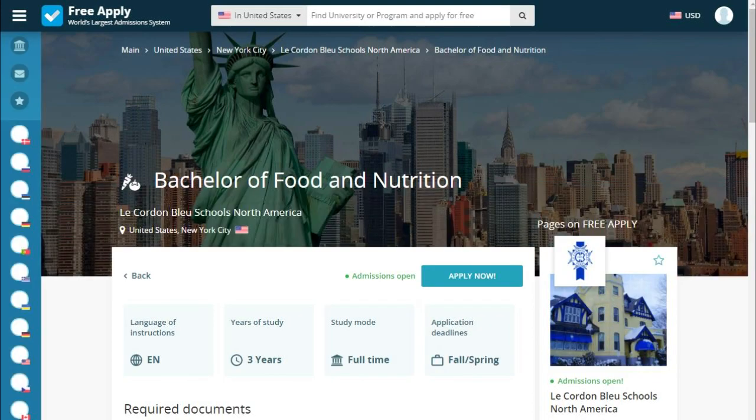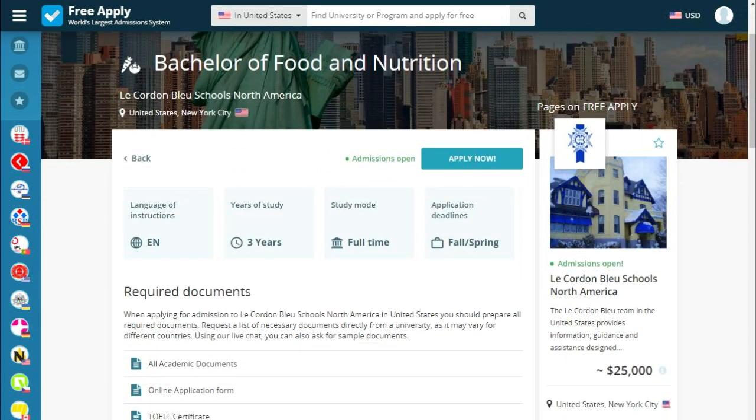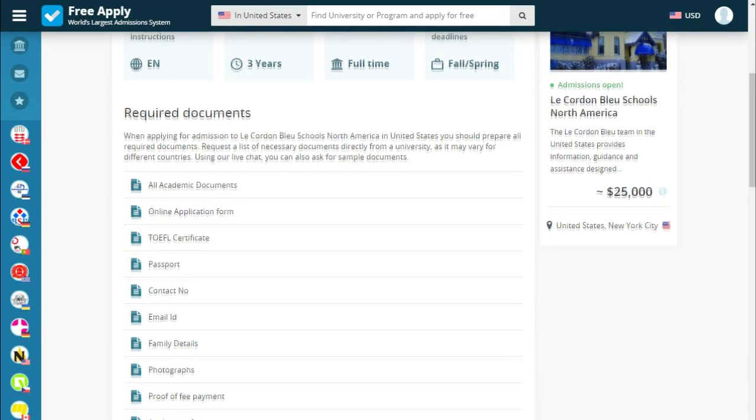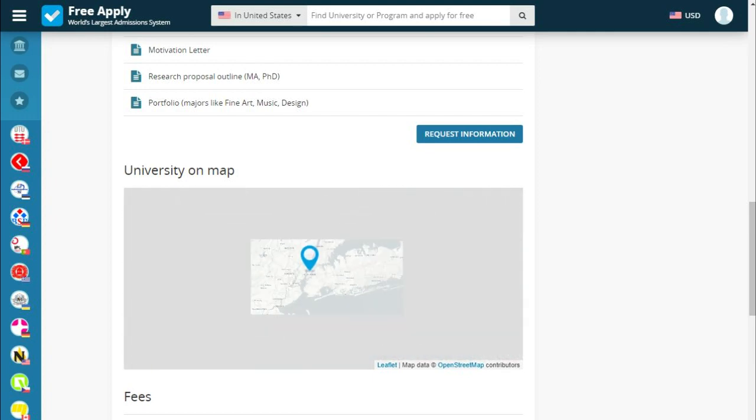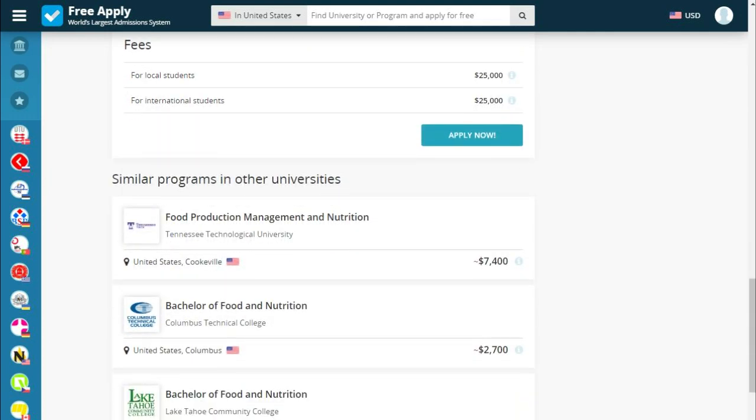Let's read a little bit more about our program. As you can see, the language of instruction for our program is English, years of study are three years, study mode is full time, and the application deadline is fall and spring. Below we see required documents, the university on a map, fees, and similar programs at other universities.